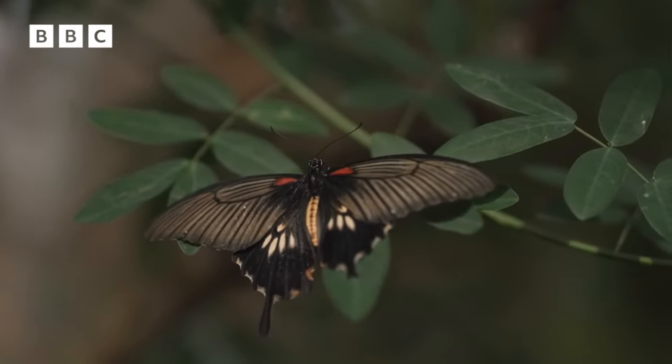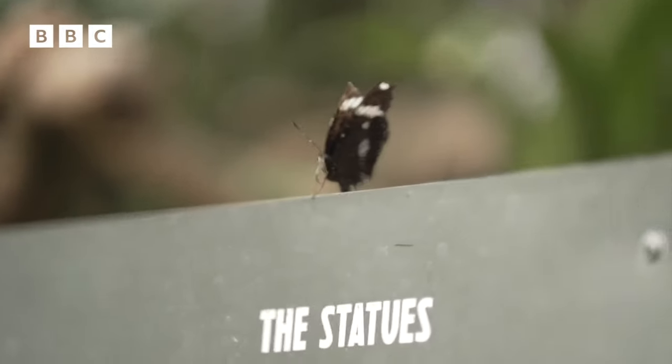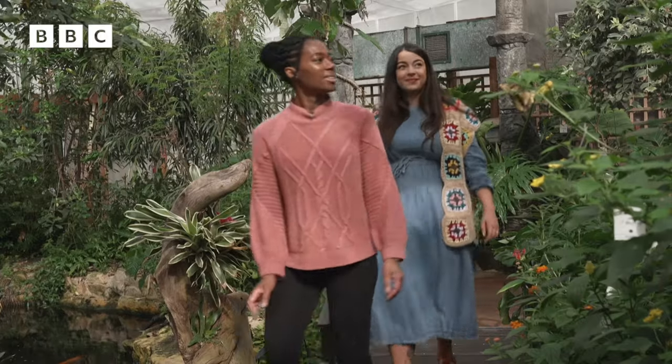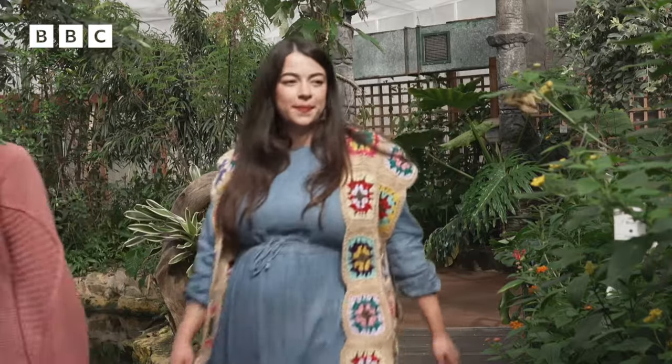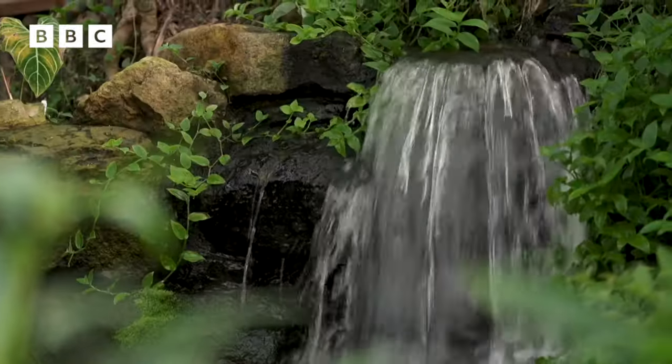Butterfly Conservation UK is the country's leading authority on our winged friends and they lead much of the research that tracks butterfly populations around the UK. I had a chat with Emma Dakin — she's their Youth Engagement Officer. Can you explain to me what's happening with UK butterflies?